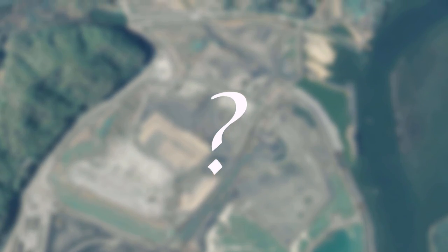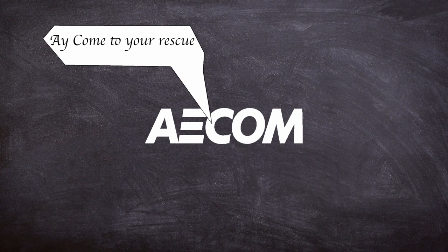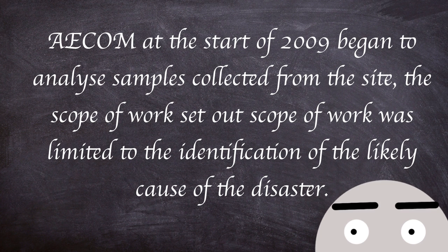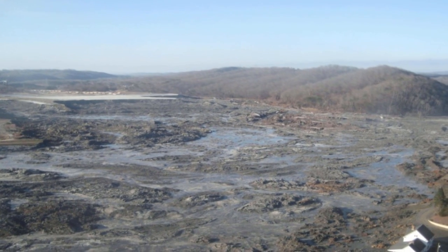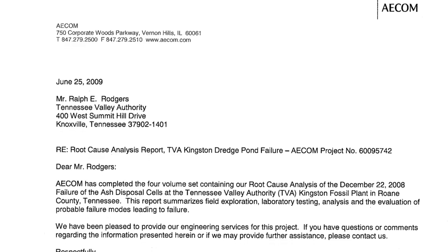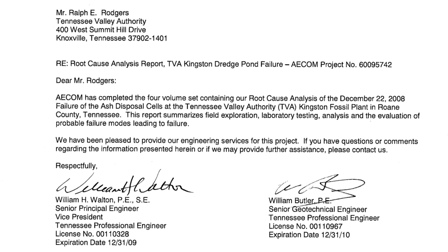LA-based engineering firm AECOM was commissioned by TVA to launch an investigation into the root cause of the dike failure. AECOM, at the start of 2009, began to analyse samples collected from the site. The scope of the work was limited to identifying the likely cause of the disaster, using sampling to find out the properties of native and non-native site materials to see if there were weaknesses in the ponds. On June 25th, 2009, AECOM released a final report on their conclusions on the root cause of the disaster.